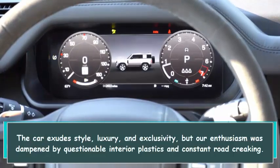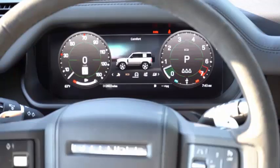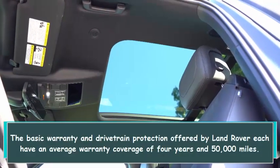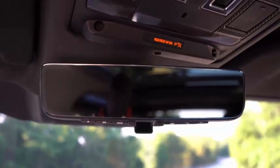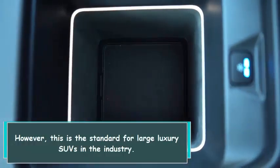The car exudes style, luxury, and exclusivity, but our enthusiasm was dampened by questionable interior plastics and constant road creaking. The basic warranty and drivetrain protection offered by Land Rover each have an average coverage of 4 years and 50,000 miles, which is the standard for large luxury SUVs in the industry.